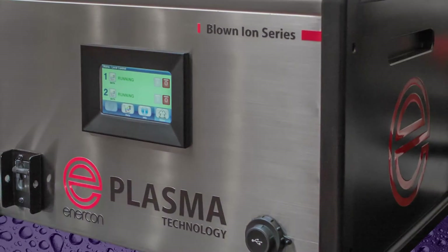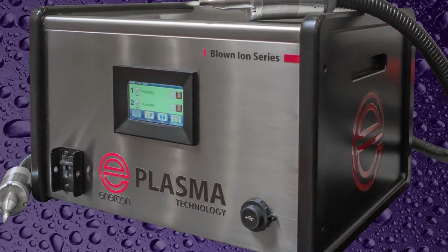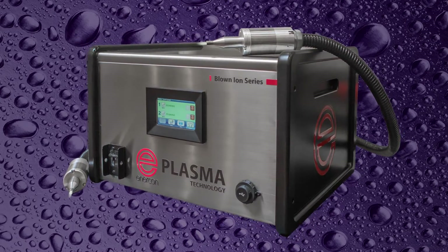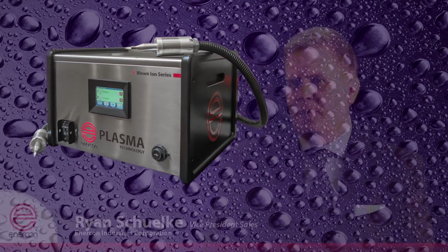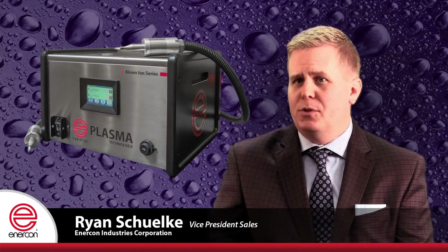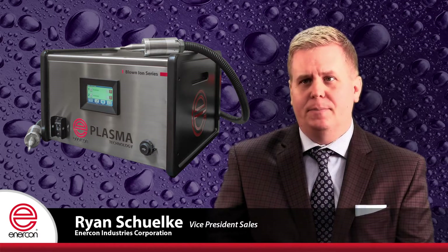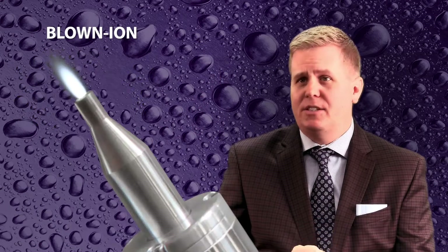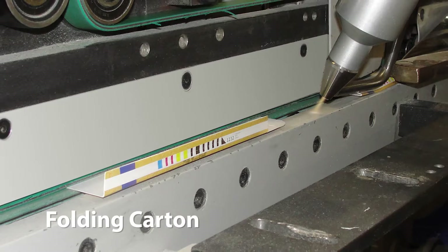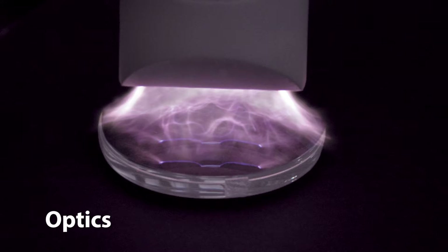What our engineers have been able to achieve with this new product design is to build an architecture that provides our customers with limitless possibilities for integrating plasma technology into their operations. The new blown arc and blown ion systems represent a new generation in plasma treating technology, enabling integration and operation for all types of industries and applications.